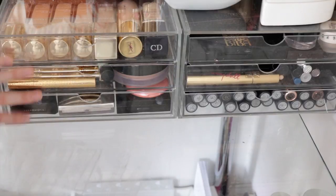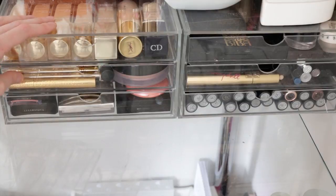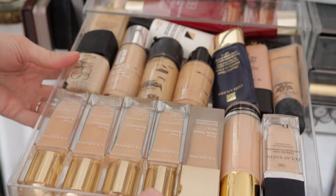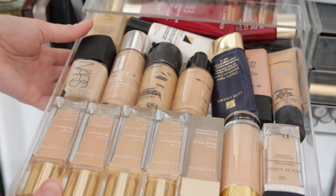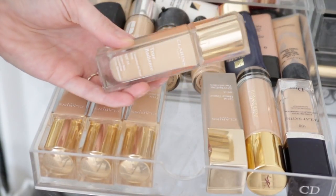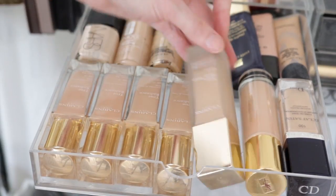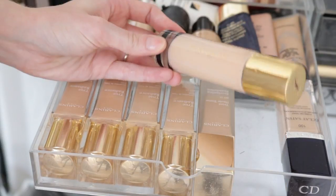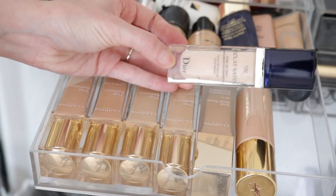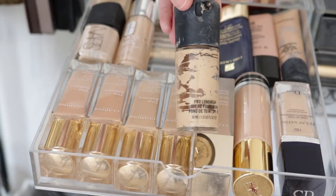Moving on to the drawer section - I'll go through how I've organised my products and highlight my favourites. The first drawer is my foundation drawer, which I absolutely love. I have the Clarins True Radiance Foundation, one of my all-time favourites for a lovely glowy dewy base, a Clarins Everlasting Foundation, the YSL Touche Éclat Foundation, a Dior Skin Eclat Foundation for a glowy base, MAC Studio Fix Fluid, and MAC Pro Longwear which has seen better days.